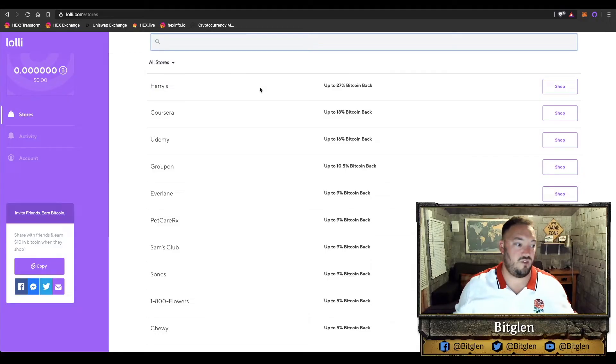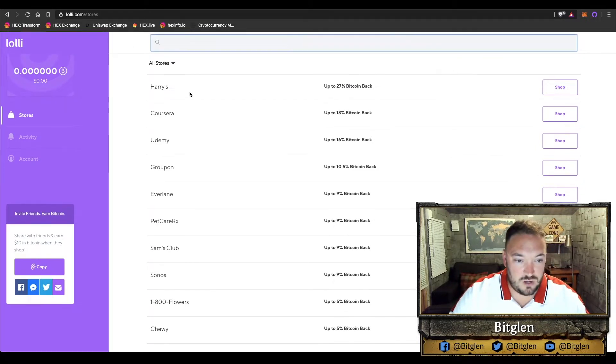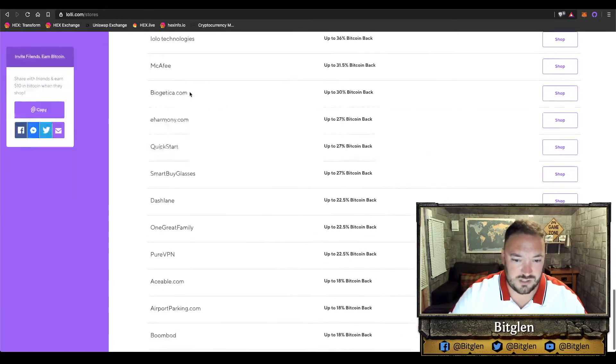At number five we have Lolly.com. Lolly.com offers you cashback rewards when you buy products from certain websites that they have affiliate marketing already with. Rather than keeping that affiliate marketing commission, they actually pay you the user some cashback rewards in Bitcoin. I've done a small review on Lolly.com before, but I never actually used it because there weren't that many UK retailers I could use it with.